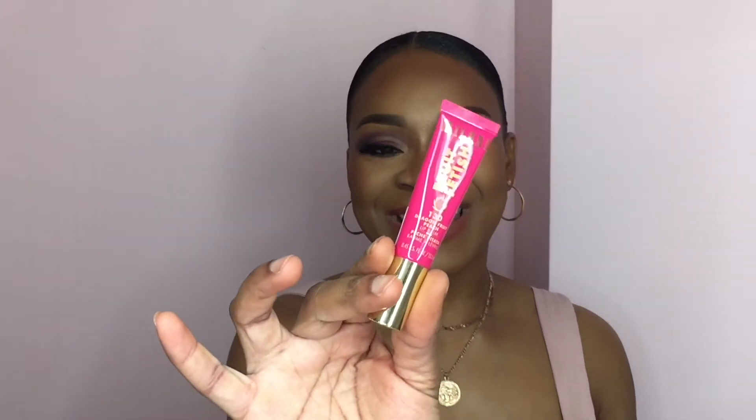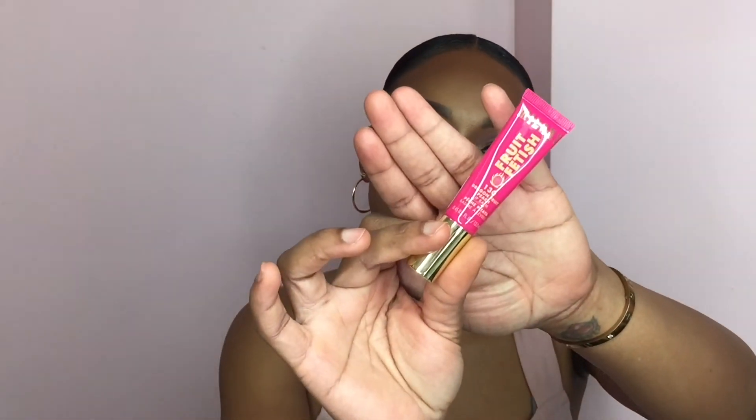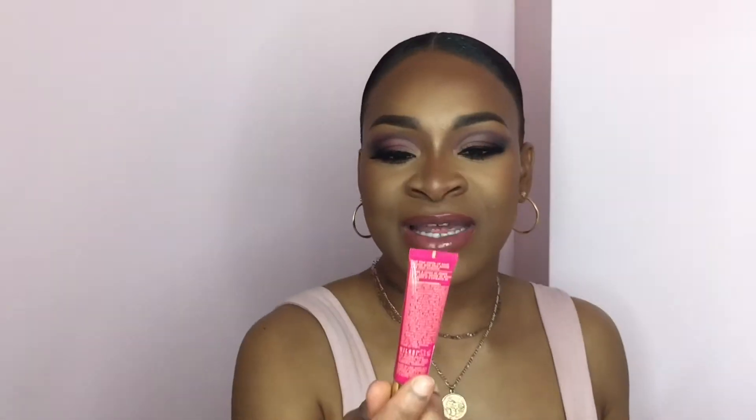I also picked up another Milani Fruit Fetish Lip Balm and this is in the color 130. It is scented in dragon fruit and peach. I love these so now I have at least three to four backup tubes.